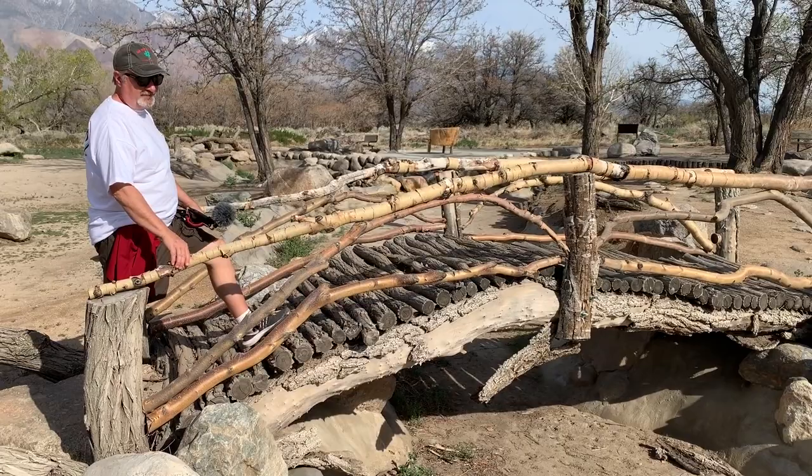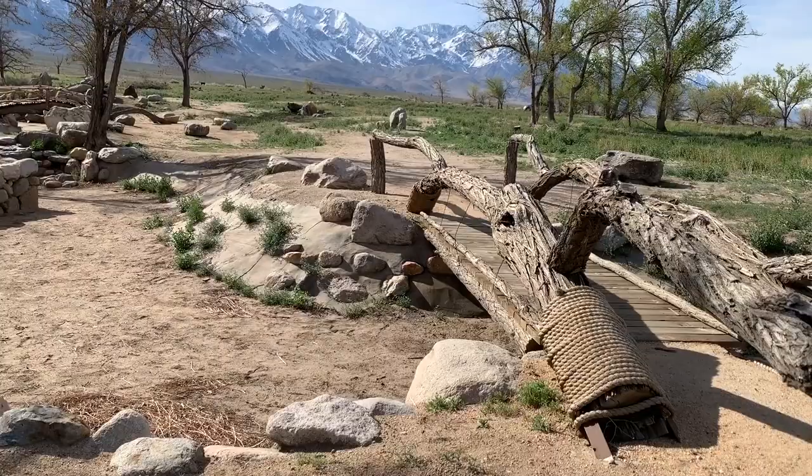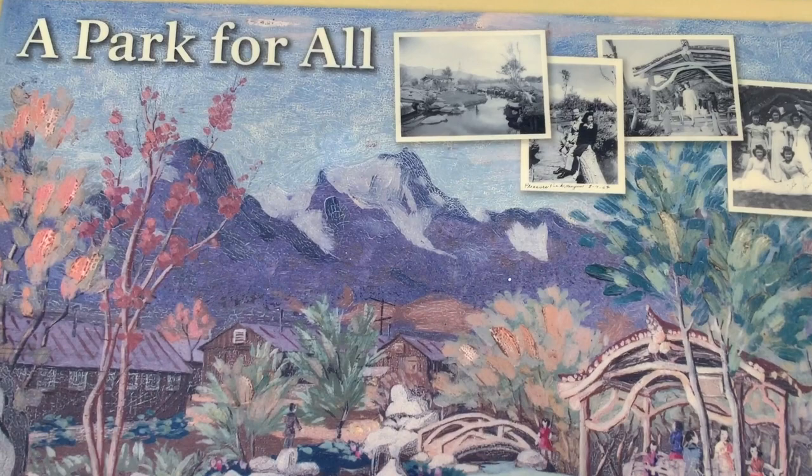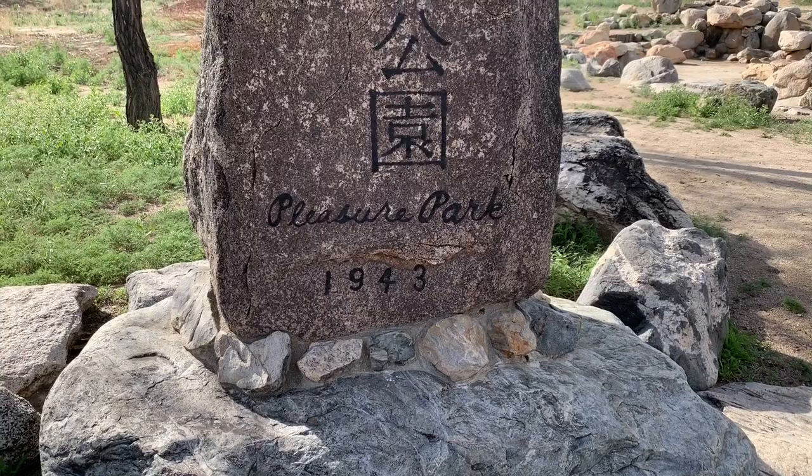When this camp was finally closed on November 21st, 1945, all of the buildings, structures, gates, guard towers, gardens, and fish ponds were left in disrepair. Accounts we read said it was literally covered in four feet of dirt that blew in from the constant winds and the weather that people had to endure in this area.